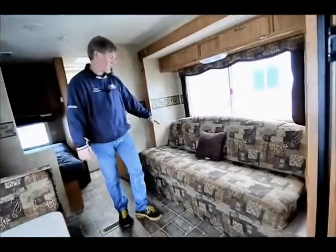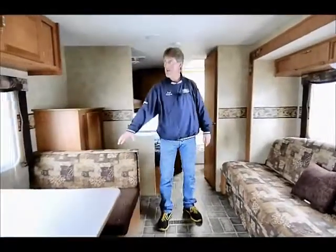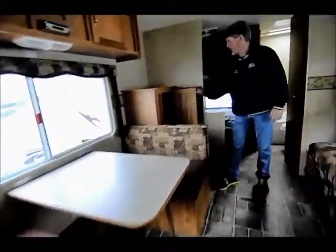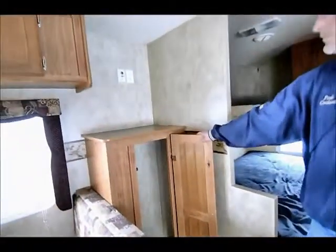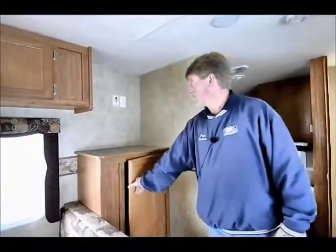Here's that sofa slide — this converts into a bed. One adult or two smaller kids could sleep there, as well as your dinette booth here, which makes into another bed. Got nice extra storage here between the rear bed and the dinette. This is where your television would go — a couple of years before the flat screen revolution, but a flat screen can still be put on here. We've been doing that in service quite a bit for people, so that's where your main TV would go.